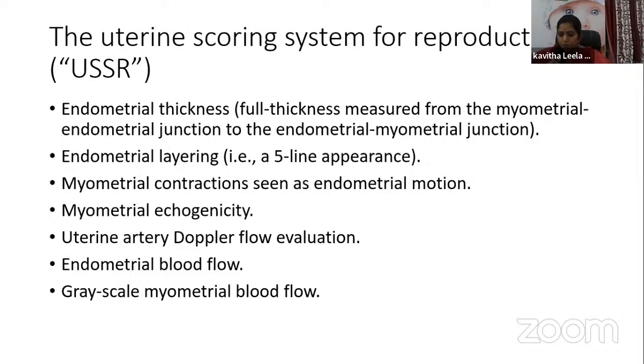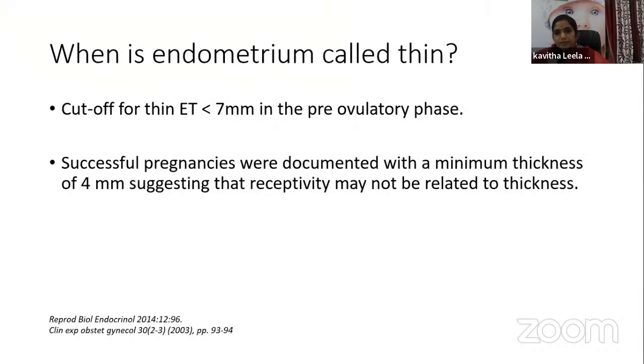When is the endometrium called thin? Usually, the cutoff for thin endometrium is less than 7 mm in the pre-ovulatory phase. However, successful pregnancies were documented with a minimum thickness of 4 mm, suggesting that receptivity may not be entirely related to endometrial thickness — there are many other contributing factors.